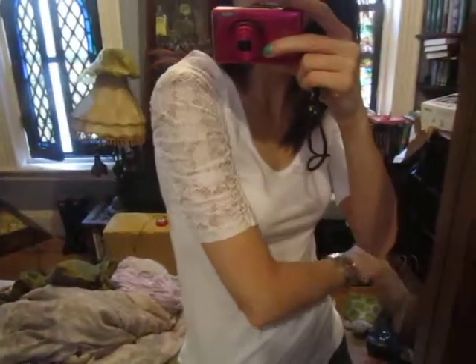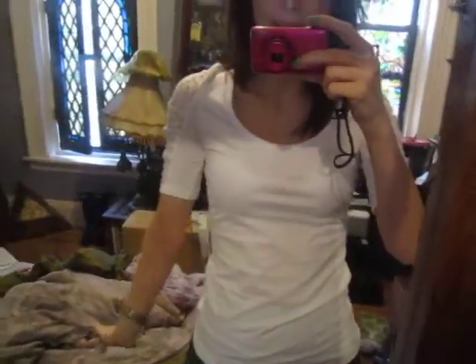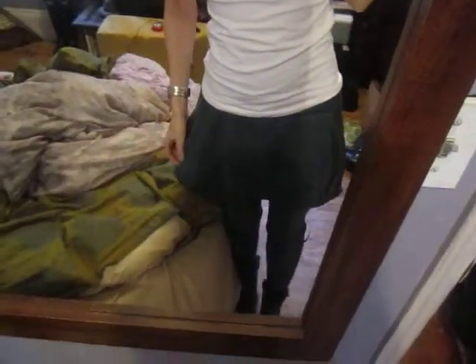Hi everyone! So today I'm just wearing a little cute shirt from Forever 21 that's pretty basic and it just has some lace on the sleeves which I think is really nice. And then I'm wearing a little bubble skirt. It's just grey, and grey sweater tights and leg warmers and little grey booties.